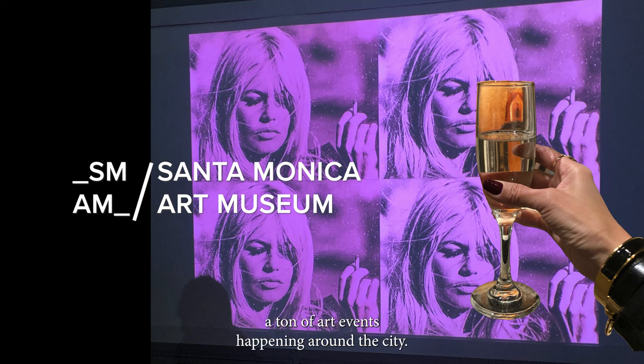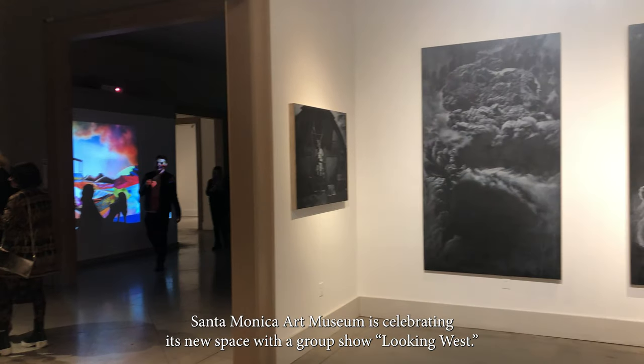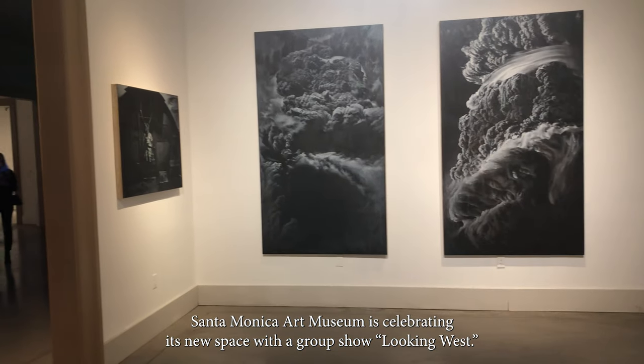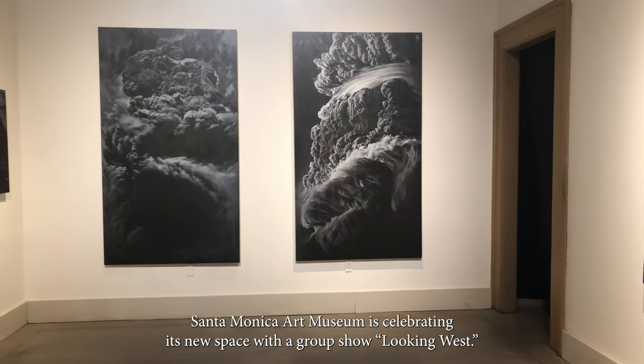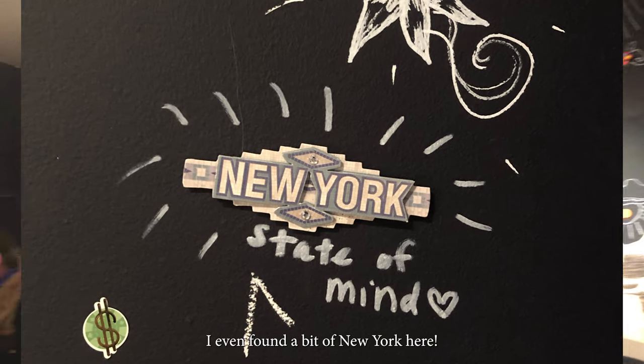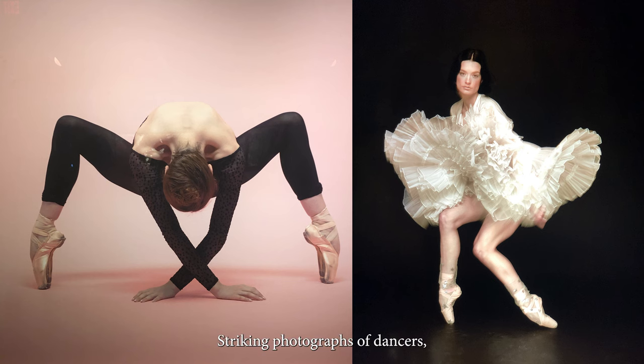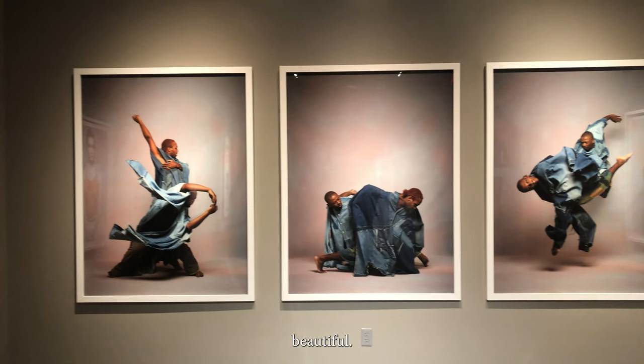Within Frieze Week there is a ton of art events happening around the city. Santa Monica Art Museum is celebrating its new space with a group show called Looking West. I even found a bit of New York here — striking photographs of dances. Beautiful.